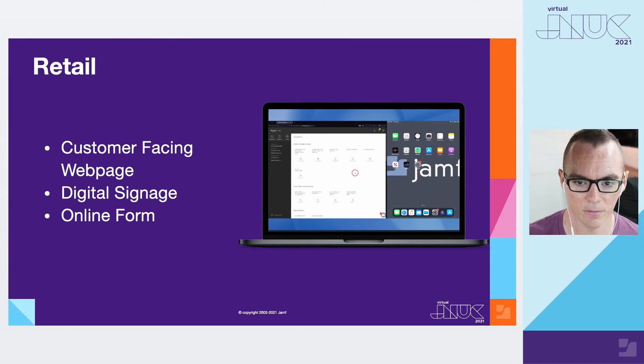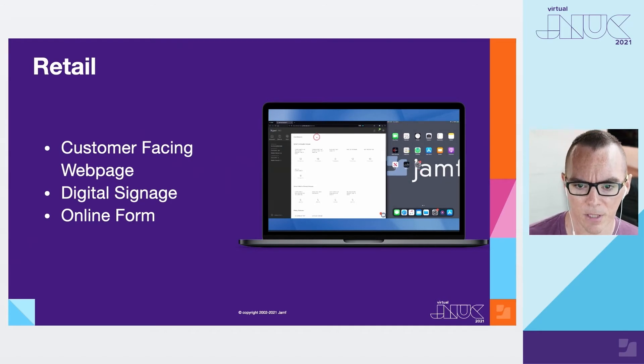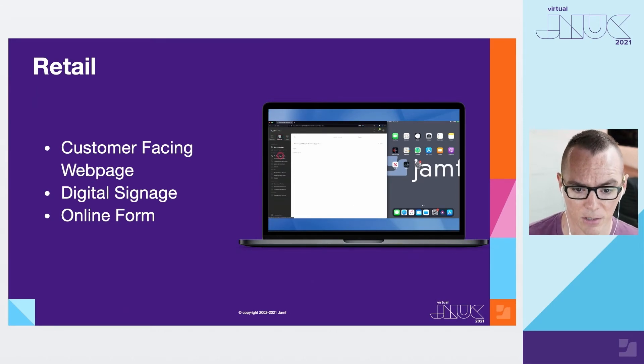Hi everyone, my name is Justin. I'm a sales engineer here at Jamf working with a lot of SMB — small and medium-sized businesses in the commercial space. I like to start by framing the problem. Some typical pain points I see Jamf Pro admins running into are when they want to provide some sort of customer-facing webpage, digital signage, or online form to interface with customers in a kiosk-type format. When admins typically try to solve this, it includes sending out a single app mode configuration profile to lock a device in a browser of their choice.